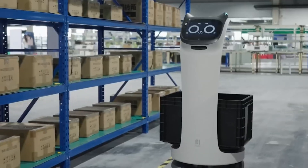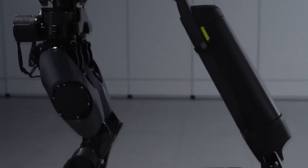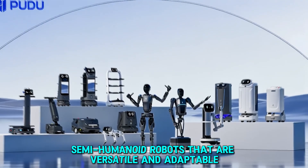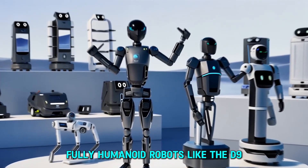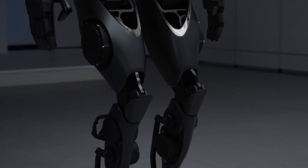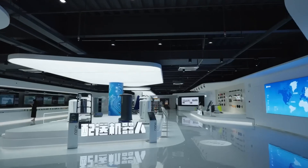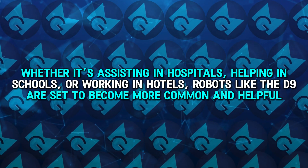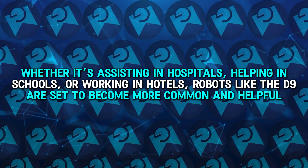The D9 robot is a bold new step into the future of robotics by PUDO Robotics. The company is focusing on three main types of robots: specialized machines built for specific tasks, semi-humanoid robots that are versatile and adaptable, and fully humanoid robots like the D9, which are designed for complex tasks that require human-like interactions. Each type of robot is crafted to offer unique benefits, together creating a complete system that serves a variety of industries. Whether it's assisting in hospitals, helping in schools, or working in hotels, robots like the D9 are set to become more common and helpful.